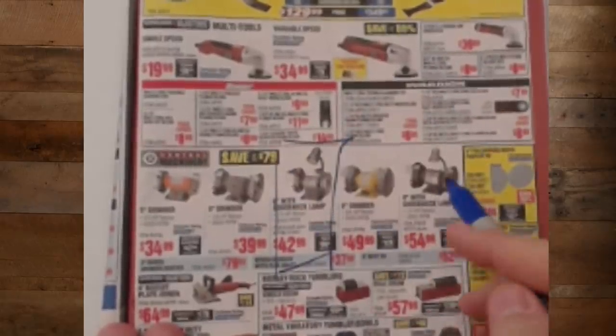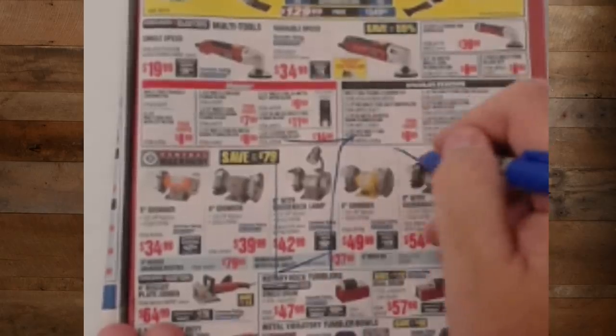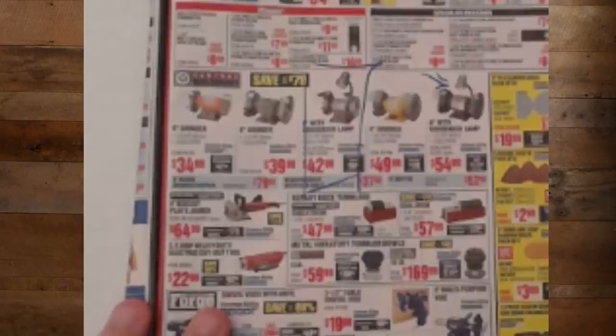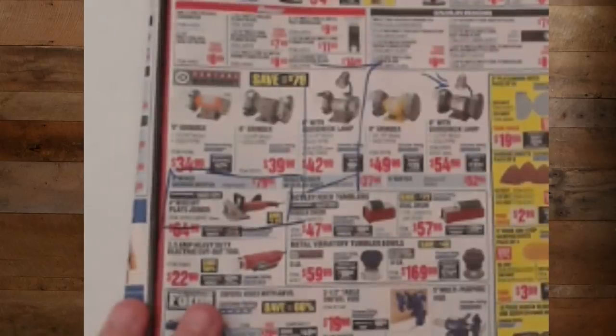Grinder, grinder, grinder — this is my favorite right here. Love that grinder. And is this a new one? I don't remember there being an 8-inch with the gooseneck lamp — if there is, I would definitely get that one.